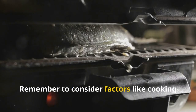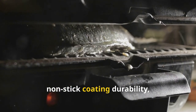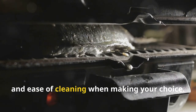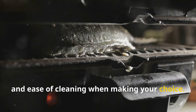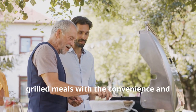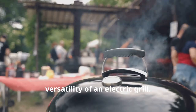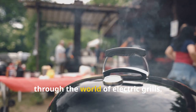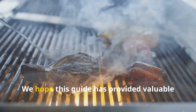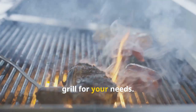Remember to consider factors like cooking surface size, temperature control, non-stick coating durability, and ease of cleaning when making your choice. By doing so, you'll be well on your way to enjoying delicious grilled meals with the convenience and versatility of an electric grill. Thank you for joining us on this journey through the world of electric grills. We hope this guide has provided valuable insights and helped you find the perfect grill for your needs.